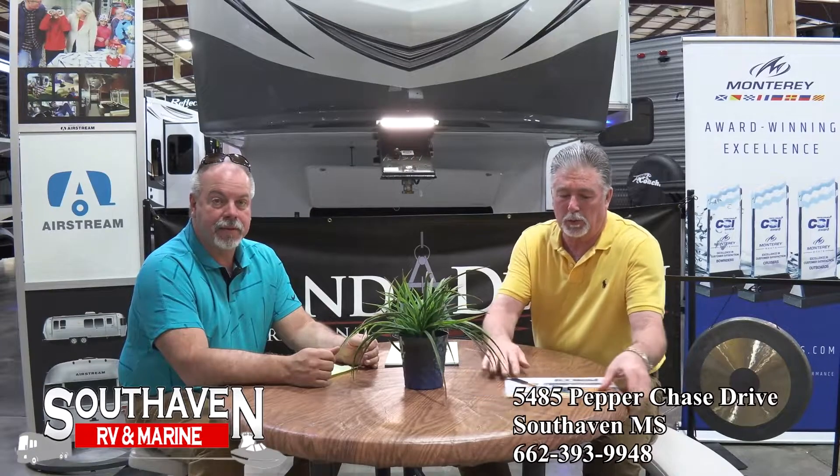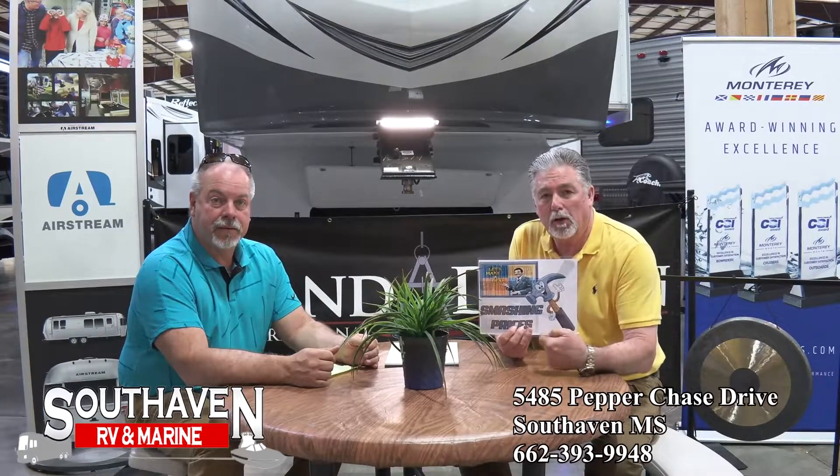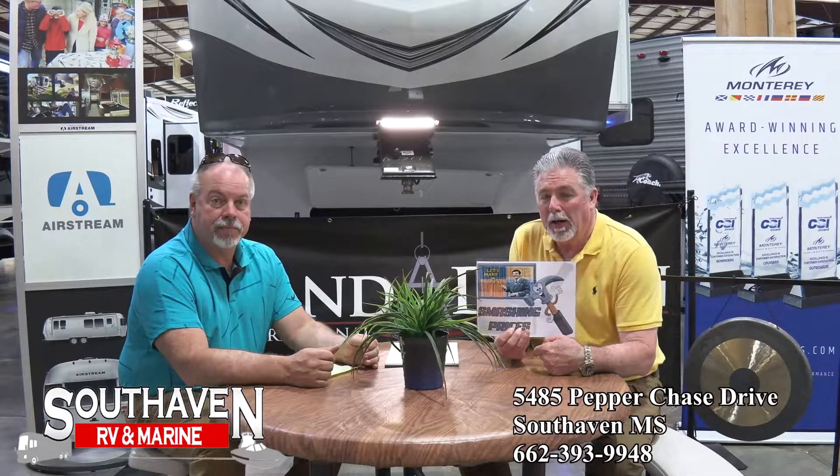Hey everybody, this is Steve and I'm Steve, and we're here at South Haven RV and Marine. What we're going to be doing over the next few weeks is talking to you about all the different products we have. Some of the manager specials — if you see one of these on a unit, there are 21 of them out there right now: 13 on the new side, eight on the used side, and we're working special deals on these.